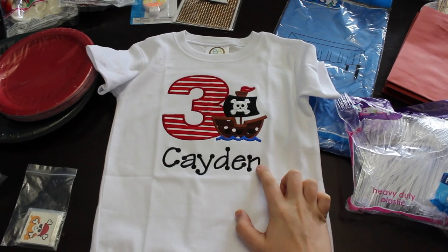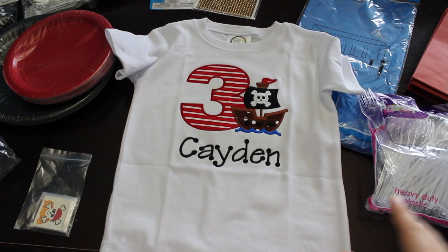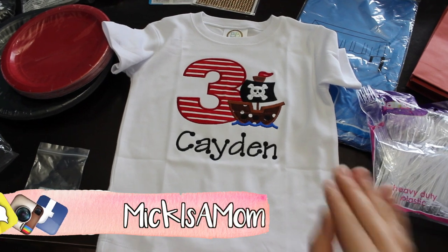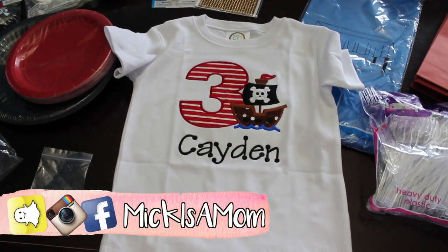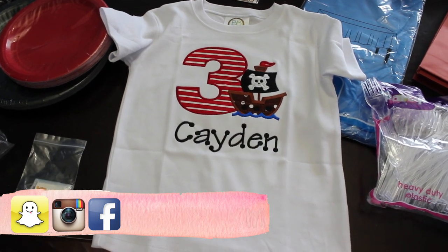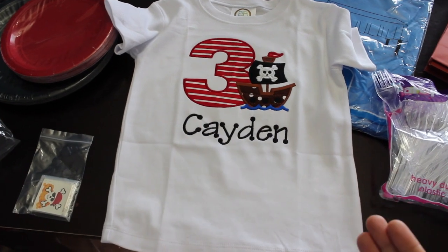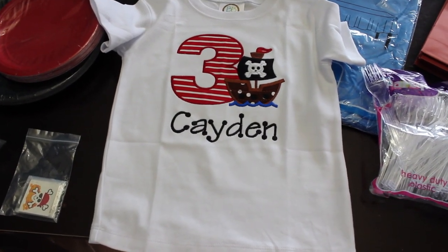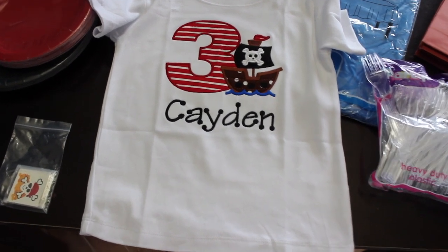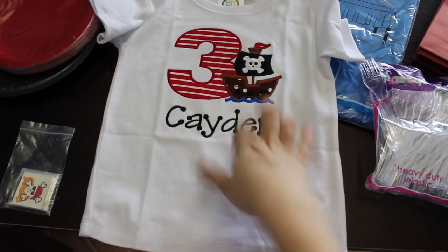First off I wanted to show you guys this shirt — this is my favorite thing. It is from Alison Chapman Designs on Etsy. I get these shirts from her every single year with whatever theme we decide to do, and this year we decided to do pirate. I think it's perfect, goes with the colors, it's adorable, and it's just a keepsake we can have forever. To quickly explain the theme: Cory and I decided we didn't want to do commercialized birthdays anymore. We wanted to do something more generic, so this is just general pirate — not Jake and the Neverland Pirates or anything like that.